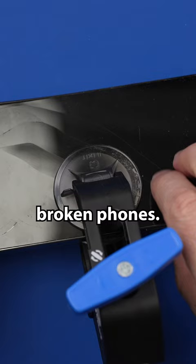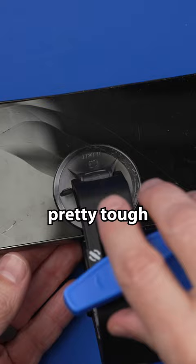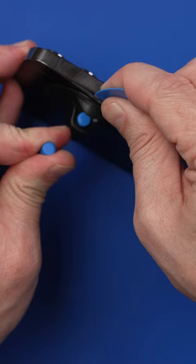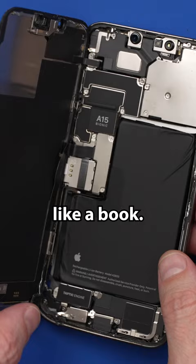This screen is really broken so it's gonna be pretty tough to get off. Now we should be able to kind of open this like a book. And there we go.